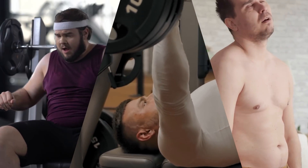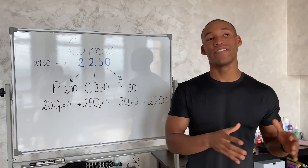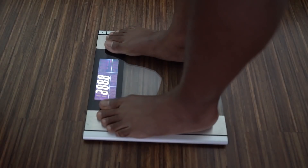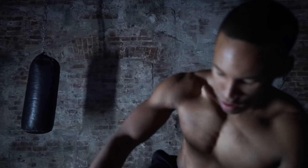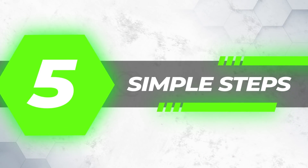Why I love the science-based approach to training and nutrition is that it allows you to cut through the noise. This hasn't been the first time I've utilized these methods — I took a similar break in December 2017 to be in great shape for a photo shoot in February 2018. In this video, I'll be sharing five simple steps you need to accomplish this feat.